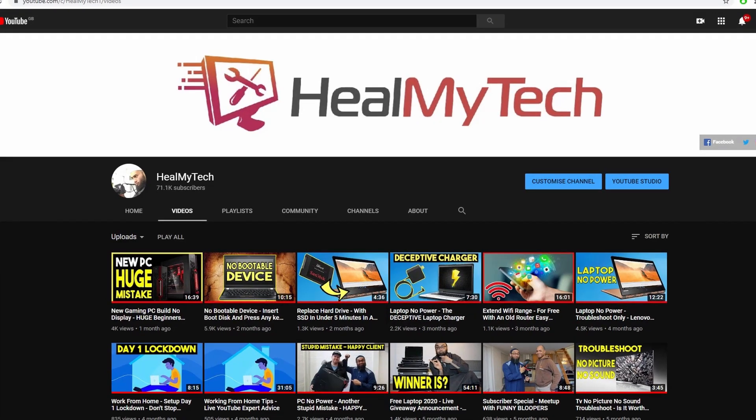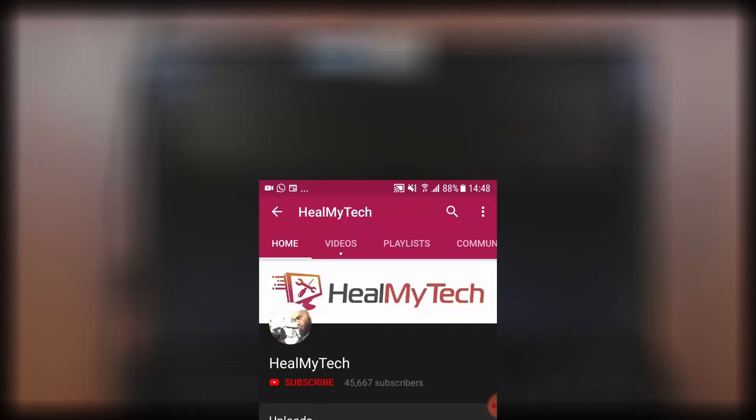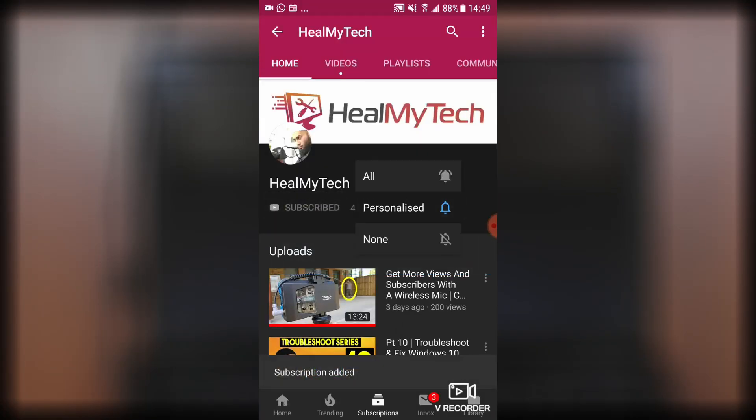This is Ash from Hilmaite, helping you develop a better relationship with tech, so subscribe to go from newbie to techie.